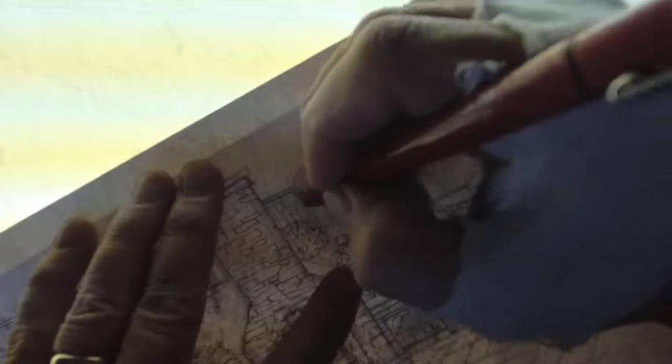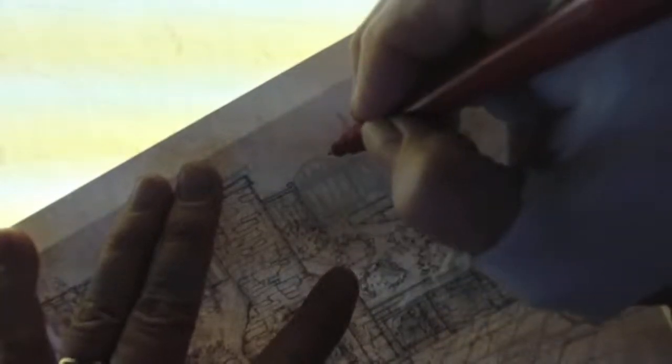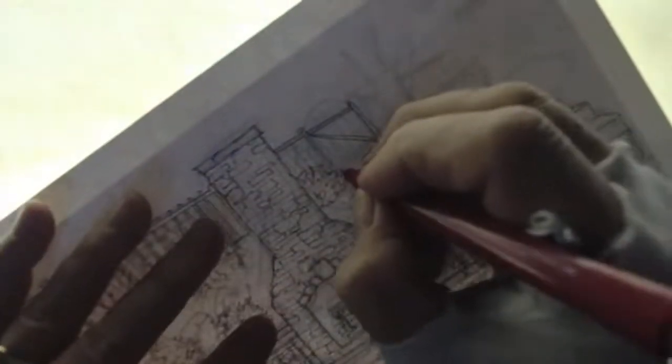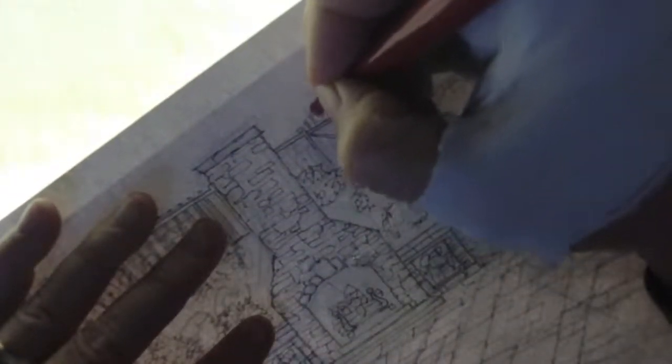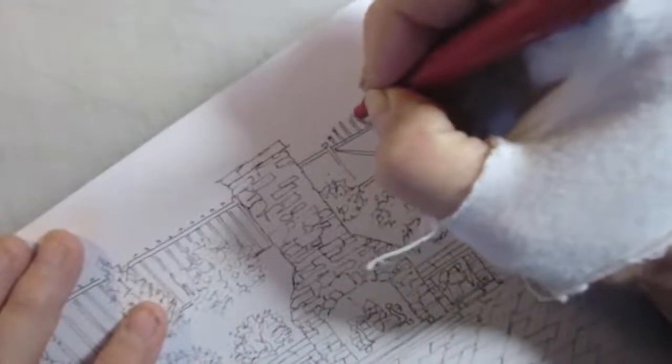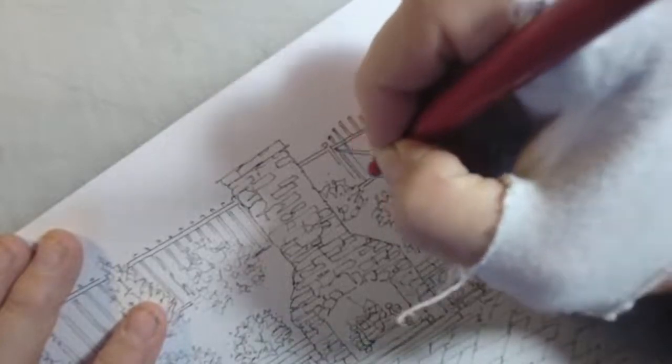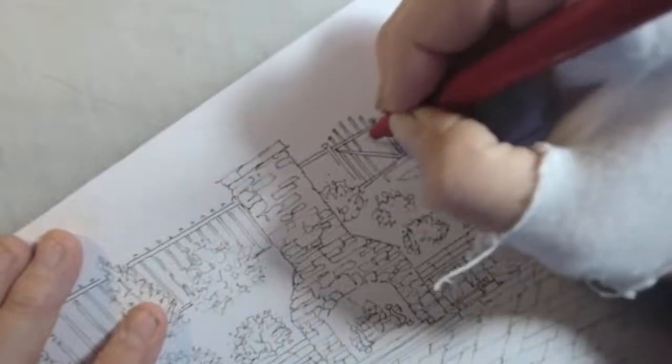There's a gate down here and I'm tracing from my sketch. In my sketch I made it a rounded top. I'm going to do it rounded that way — making the top of the pickets or staves go in an arched pattern.